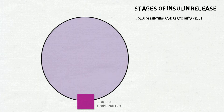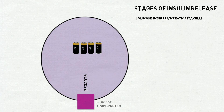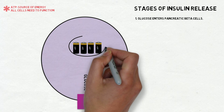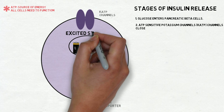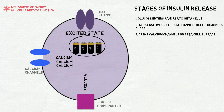Insulin release begins with glucose entering pancreatic beta cells and being processed by enzymes to cause an increase in ATP, which is the source of energy that all cells need to function. Increasing ATP levels cause the ATP-sensitive potassium channels, or KATP channels, to close. This closure switches the beta cells to a more excited state, which in turn opens calcium channels on the beta cell surface, allowing calcium to flow into the beta cell.